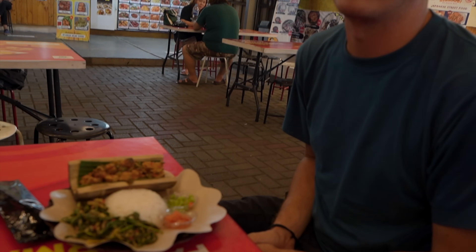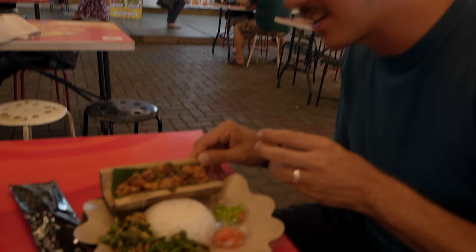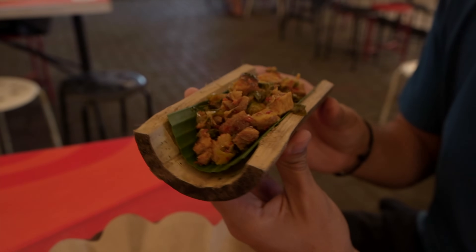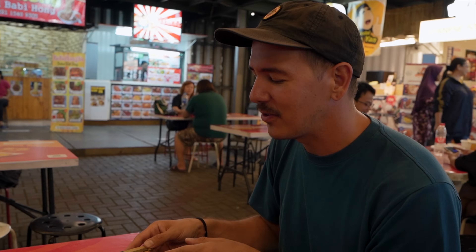It looks good, I'm looking forward to it. It smells amazing, and it's got greens that we like. I'm very excited. It comes presented in a little half bamboo boat with a banana leaf. It smells like the best part of all the babi dishes that we've had.